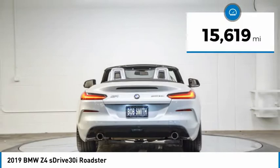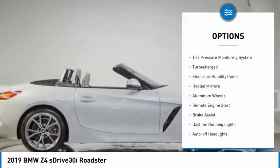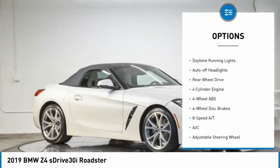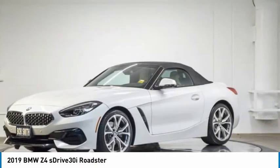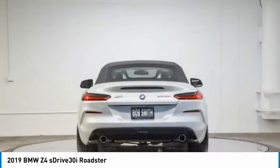This vehicle has less than 20,000 miles. Here are some of this vehicle's great options: tire pressure monitoring system, turbocharged, electronic stability control, heated mirrors, aluminum wheels, remote engine start, brake assist, daytime running lights, auto-off headlights, rear-wheel drive. Come take a test drive today.